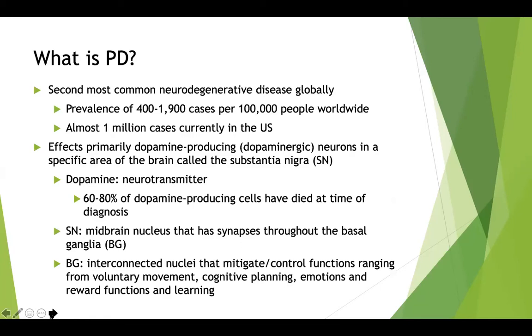So what is Parkinson's disease? It is the second most common neurodegenerative disease globally, with a prevalence of 400 to 1,900 cases per 100,000 people worldwide, and there are almost 1 million cases right now in the United States. Parkinson's disease primarily works against the dopamine-producing, or dopaminergic, neurons in an area of the brain called the substantia nigra. Dopamine is a neurotransmitter — essentially our body's communication chemical. By the time of diagnosis, almost 60 to 80% of those dopamine-producing cells have already died.